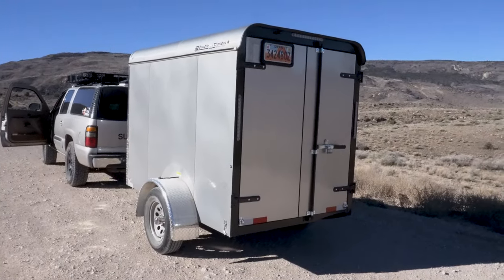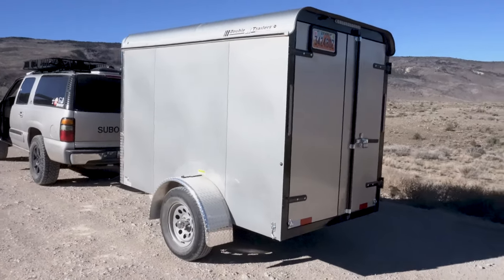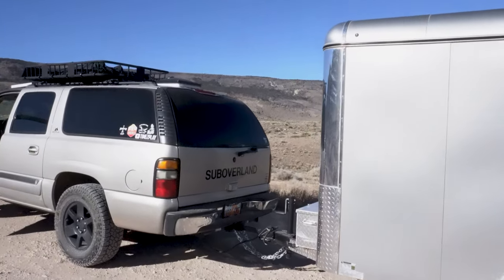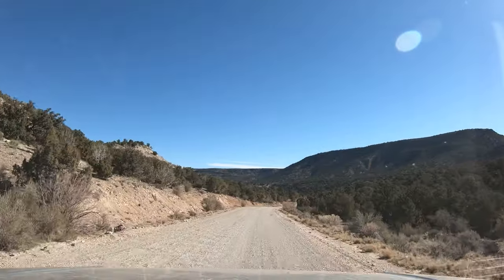We are breaking in our trailer, so to speak, taking it off-road for the first time and giving it a shakedown cruise. A lot of shaking on this road today. But so far, so good. It's a good piece of work back there.